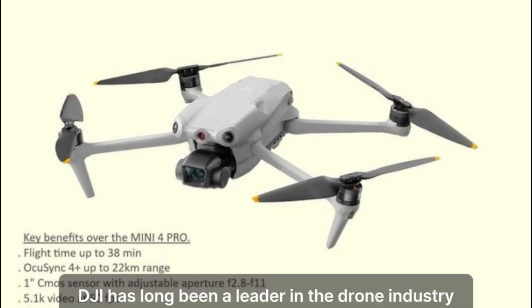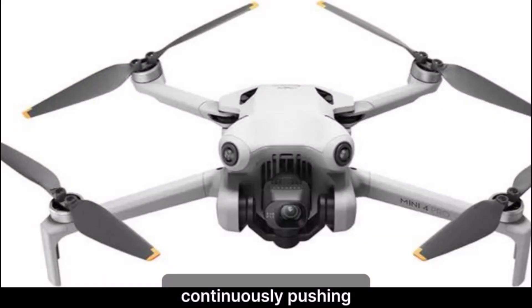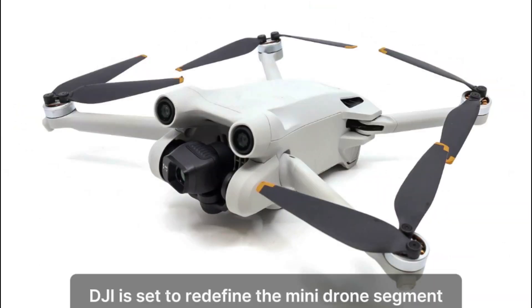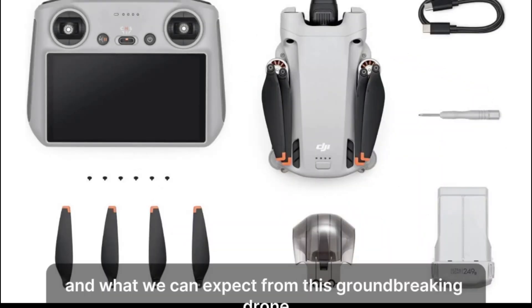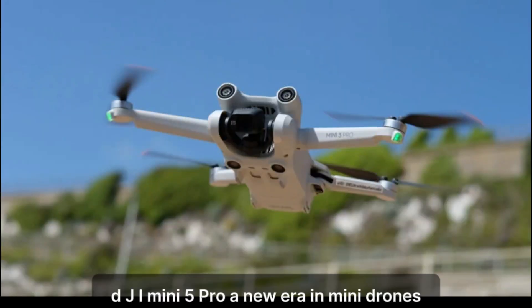DJI has long been a leader in the drone industry, continuously pushing the boundaries of what's possible in compact aerial technology. With the Mini 5 Pro, DJI is set to redefine the mini drone segment once again. Let's explore the exciting features, rumors, and what we can expect from this groundbreaking drone. DJI Mini 5 Pro — a new era in mini drones.